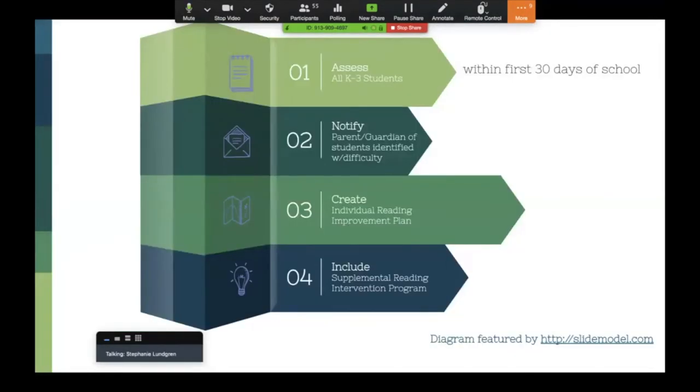This is kind of a cheat sheet of what needs to be done as you start a school year. You give the assessment within the first 30 days of school, then notify parents of students who have scored showing difficulty with reading within 15 days. Within 30 days of that identification, you must have the individual reading improvement plan written and enacted, including the supplemental reading intervention program with that IRIP.